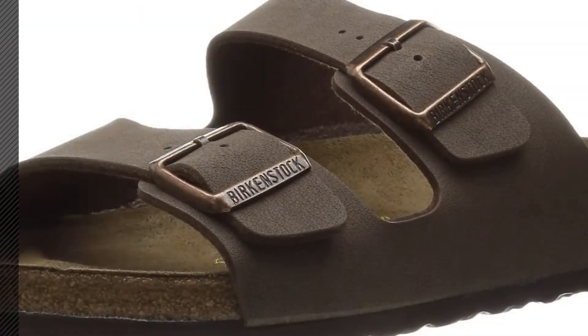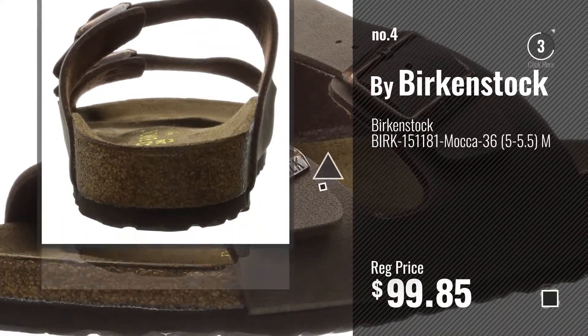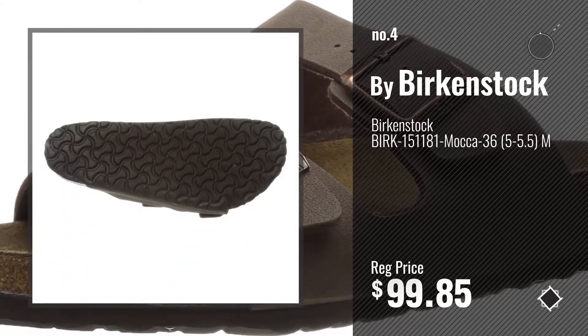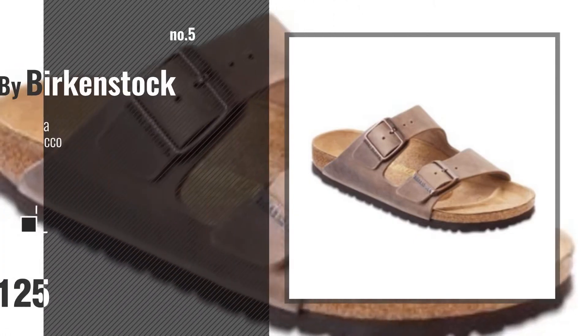Number 4. Number 5, also by Birkenstock.